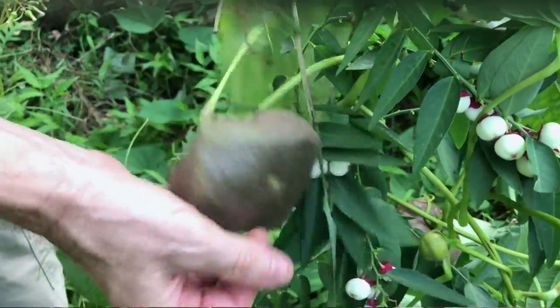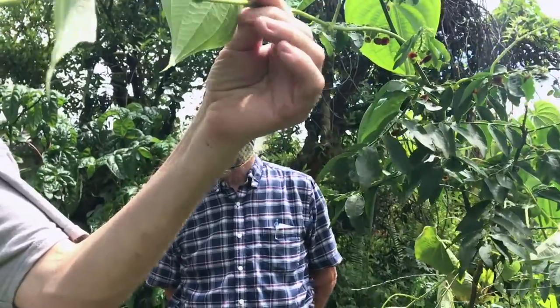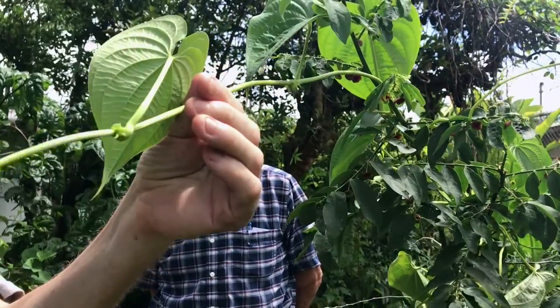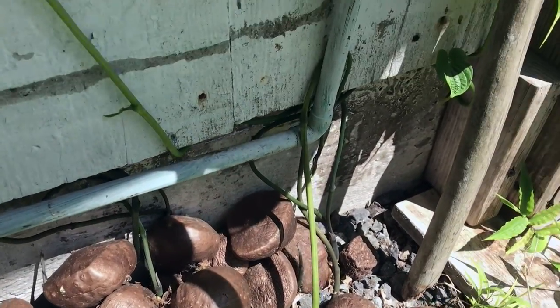We have air potato. It's a vine that produces potatoes on the vine, and they drop off and you just use it like a potato.